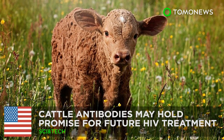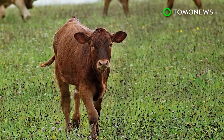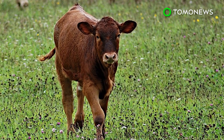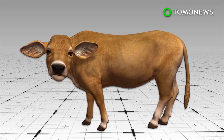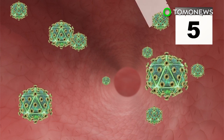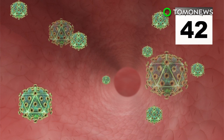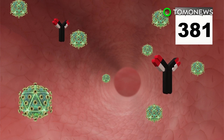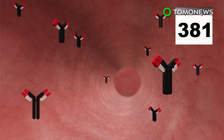Are cows the cure for HIV? U.S. government-funded HIV research in cattle may hold promise for future HIV treatments. In a study, scientists injected four calves' flanks with HIV. The cattle's own immune system first produced antibodies that nullified 20% of the virus in 42 days and counteracted 96% of the HIV virus within 381 days.